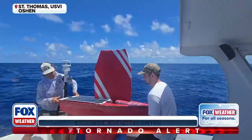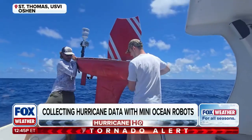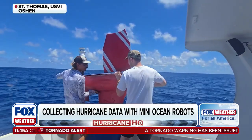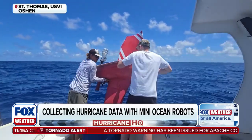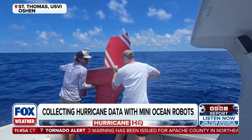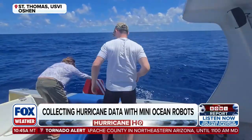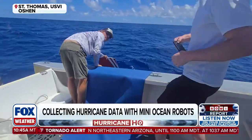We've got a new way to collect data on hurricanes this season. NOAA has partnered with the University of Southern Mississippi to launch a fleet of sea stars — five small unmanned vehicles that were released into the waters around the U.S. Virgin Islands on the 31st of August. These mini ocean robots will collect important data on hurricane information and development.